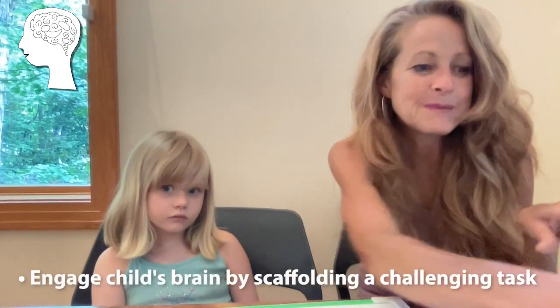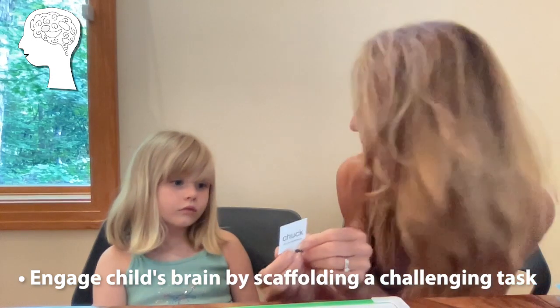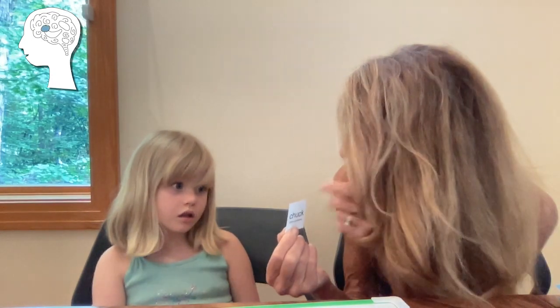I would like you to tell me what sounds you hear in the word duck. I don't know. Let's try. Let's look at this picture. What is that a picture of? A duck.